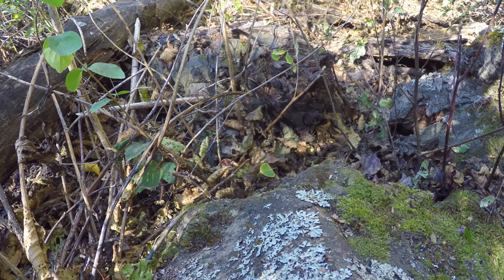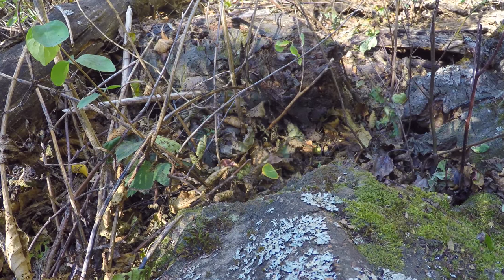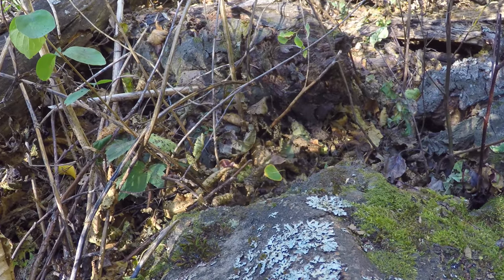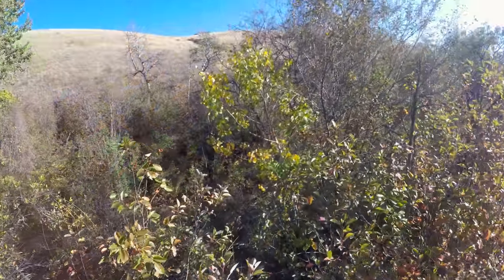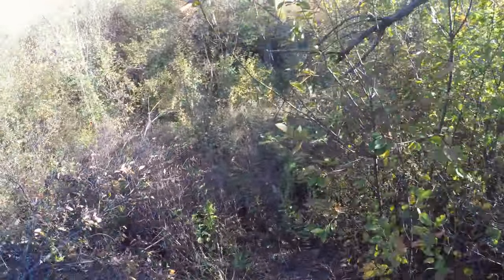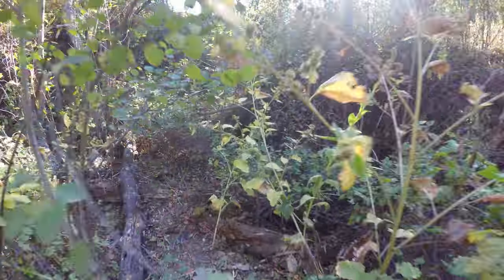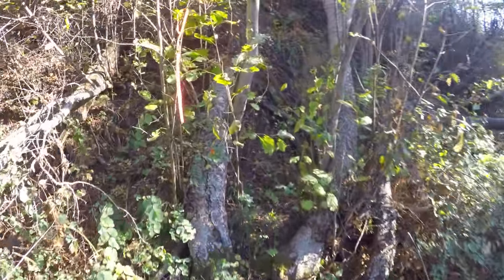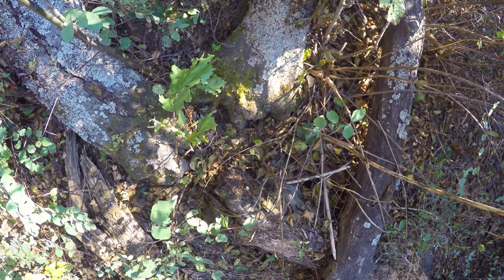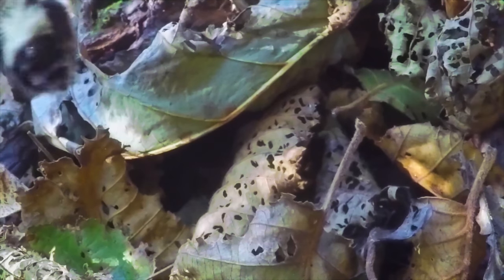Bumblebees nest both above and below ground, and their nests are extremely difficult to locate. Here a bumblebee lingers at the nest entrance. A botanist at MPG found a bumblebee nest along Woodchuck Creek — she was crawling under the vegetation during a plant survey and discovered a lot of bee activity. She discovered the nest in a pile of leaf litter at a fork in a tree trunk.